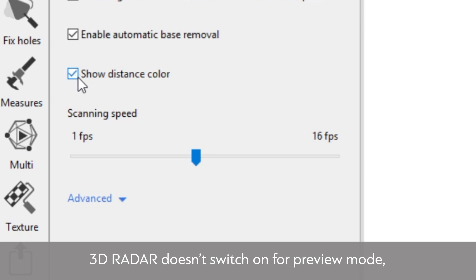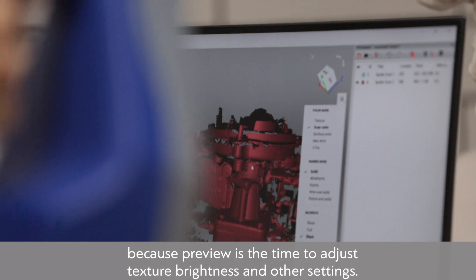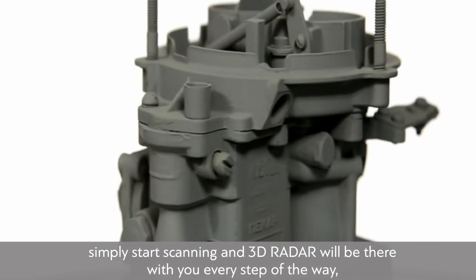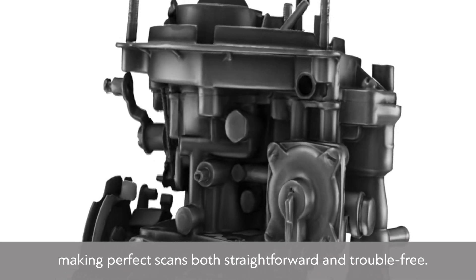3D Radar doesn't switch on for preview mode, because preview is the time to adjust texture brightness and other settings. After you have made these settings changes, simply start scanning and 3D Radar will be there with you every step of the way, making perfect scans both straightforward and trouble-free.